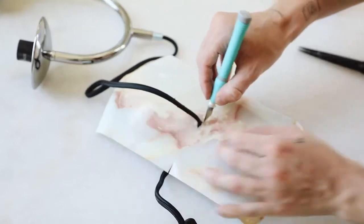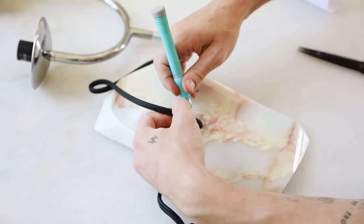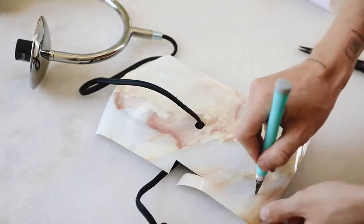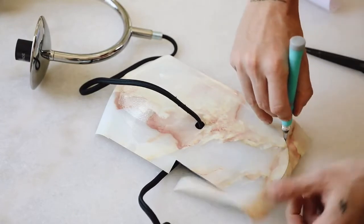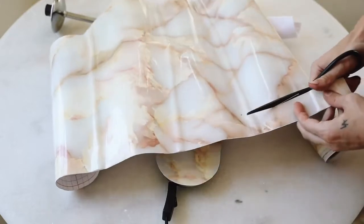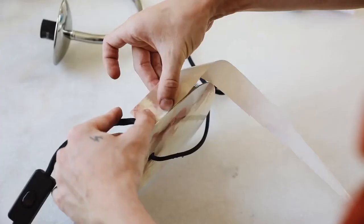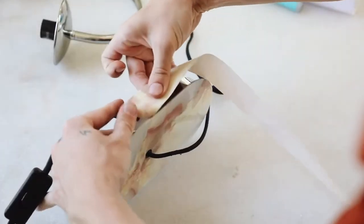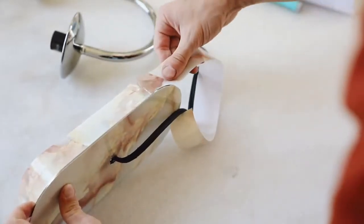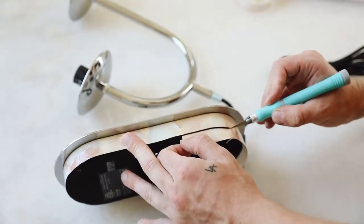I then used my exacto knife to cut around the hole where the cord sits, to give a much cleaner finish. I also used the exacto knife to cut off all the extra contact paper around the edges — the base has a very crisp metal edge, so I guided the knife along it. I also wanted to wrap the bottom of the base, so I cut a thin strip, started the seam on the backside, wrapped it all the way around, and trimmed off the excess.